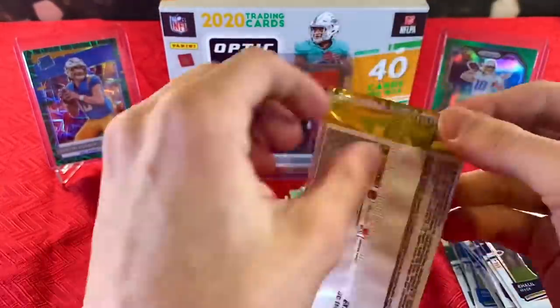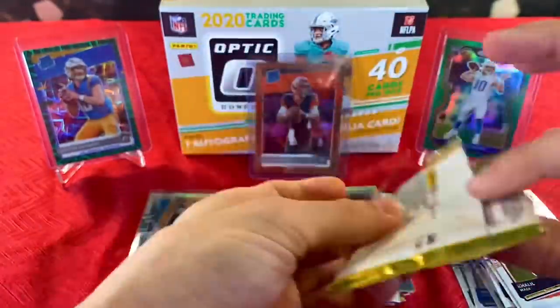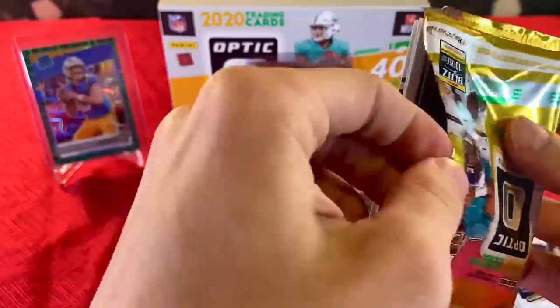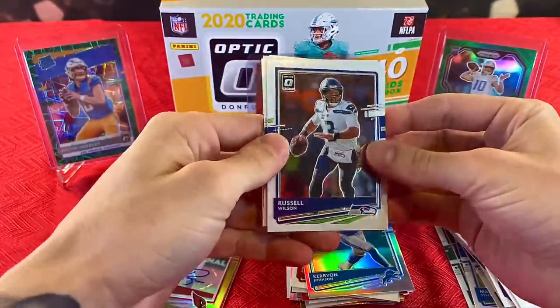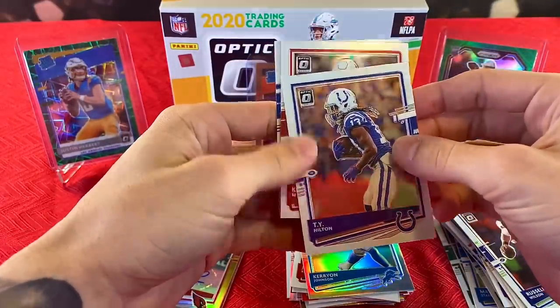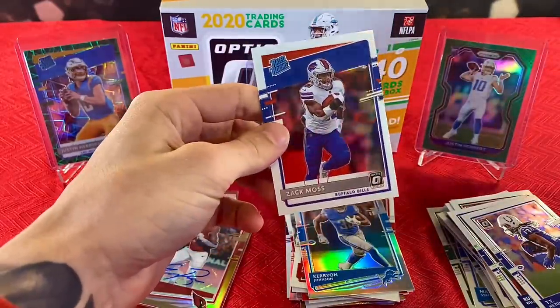Last pack right here — let's see if we can go out on a bang. We have Russell Wilson, T.Y. Hilton, second-year Kyler Murray, and rated rookie Zach Moss.